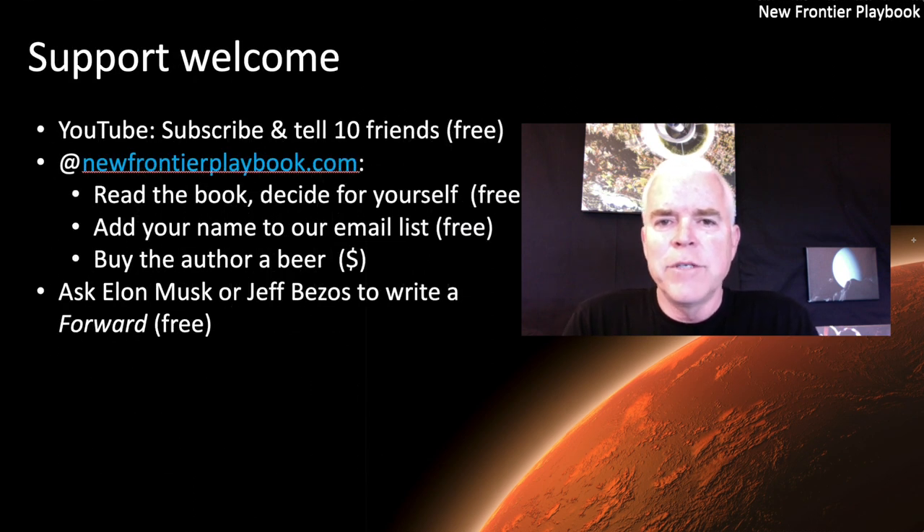We're going to end here as we always do with an appeal for your help and support — mostly free stuff you can easily do. First, subscribe to this channel and tell all your friends. The more traffic we get, the better we are at sharing out the ideas. Second, the content inspiring this video series is all out there for free on a WordPress site at NewFrontierPlaybook.com. You can read it for free and sign up for our email distribution list — there's no actual newsletter. If you sign up, it's really only so I can convince a future publisher that yes, there are people interested. I won't be sharing the information. If you're kind and generous enough, please sign up. And if you'd like to buy the author a beer, you're welcome to do that.